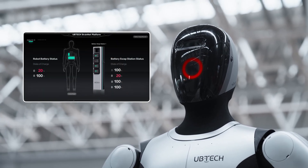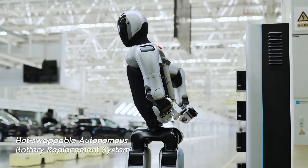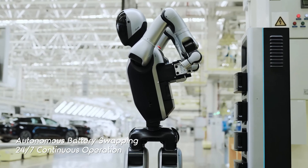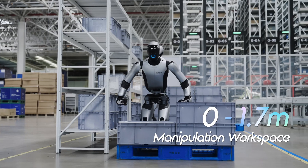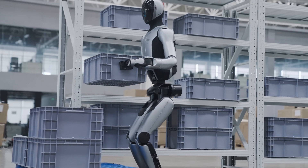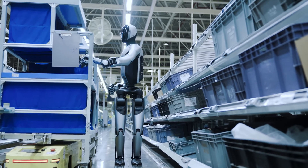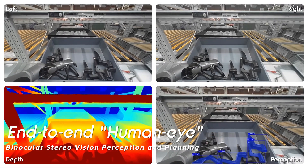This hot-swappable system allows the robot to navigate to a charging station, remove a depleted battery with its dexterous 11-degree-of-freedom hands, and replace it with a fresh one in about 3 minutes, all without shutting down. This dual battery system and self-charging capability, along with a payload capacity of 15 kilograms per arm, advanced stereo vision, and a dual AI system, position the Walker S2 as a significant leap forward in robotic autonomy and efficiency.